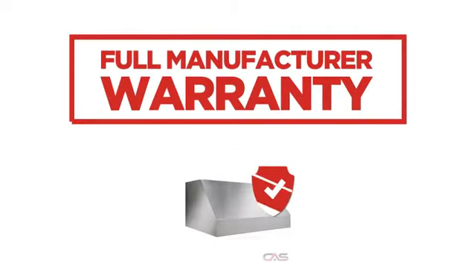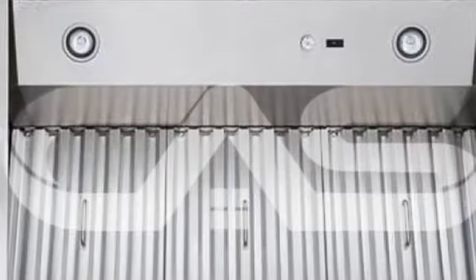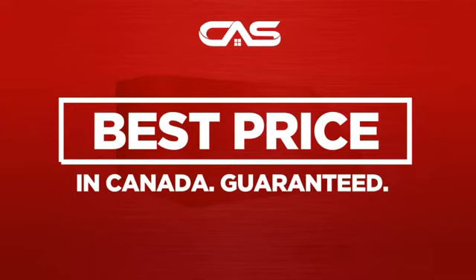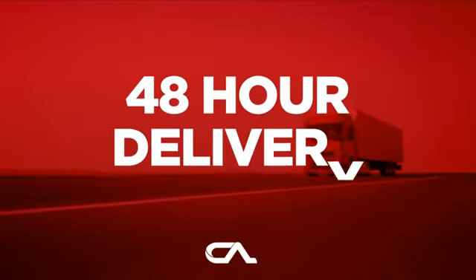Backed with a full manufacturer warranty. And only at Canadian Appliance Source do you get this ventilation system at the best price in Canada. Plus, it can be delivered within 48 hours.